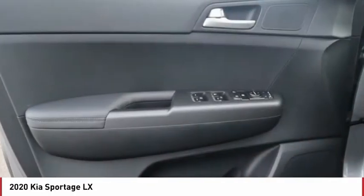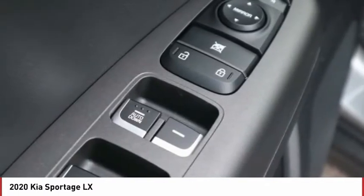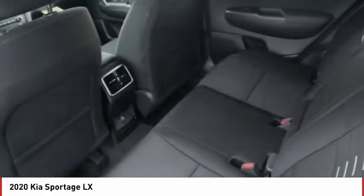Automatic transmission, power mirrors, stability control, daytime running lights, tire pressure monitoring system, remote power door locks, rear wiper, Bluetooth, cruise control, trip computer.